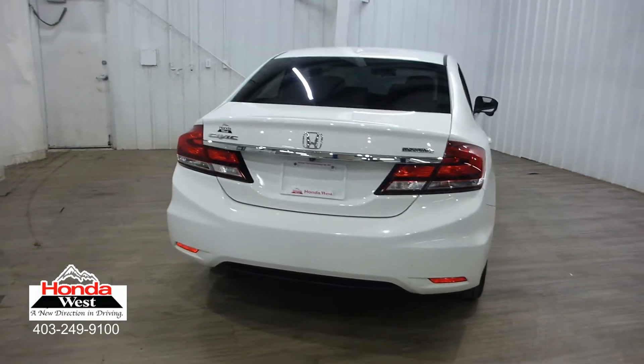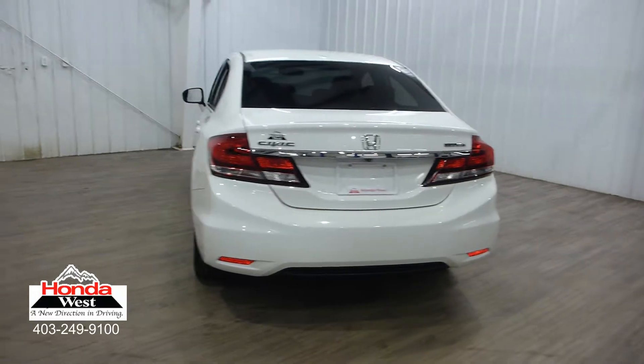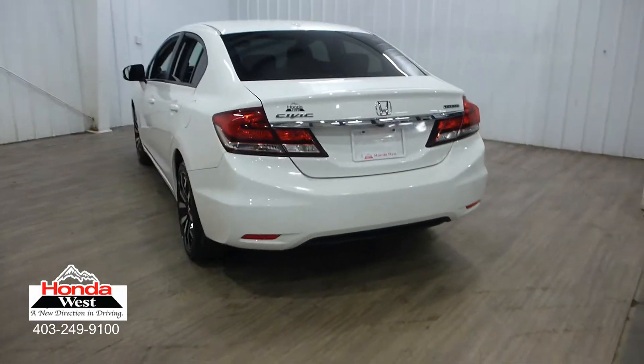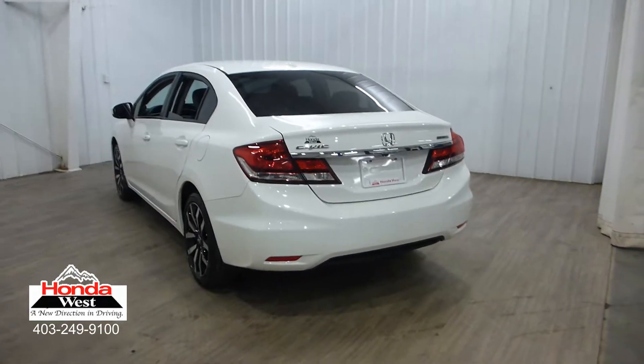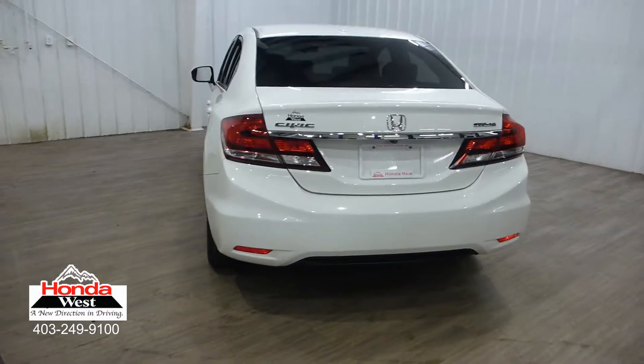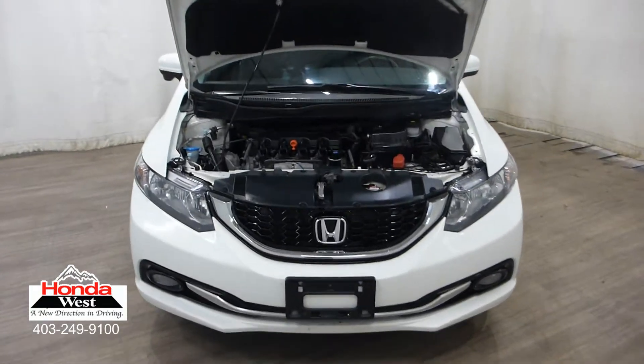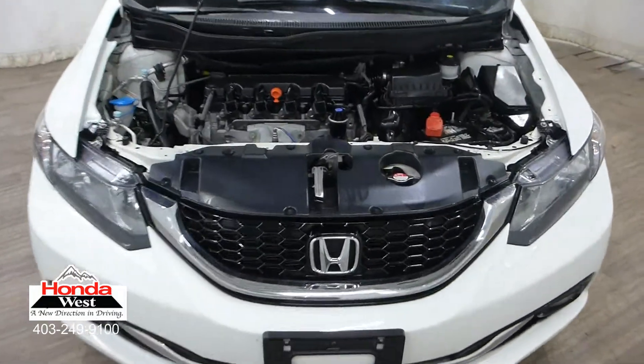Using a unique computer software program, Honda West can determine what every other advertised used vehicle in Canada is selling for. Once we determine that, we simply price our vehicle to be one of the lowest priced vehicles in our market. We know that you're going to do the internet research yourself, so why not just cut to the chase? You get a great vehicle at the lowest possible price, and we sell a car.